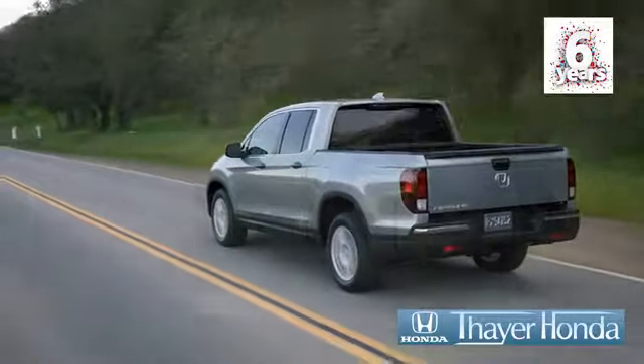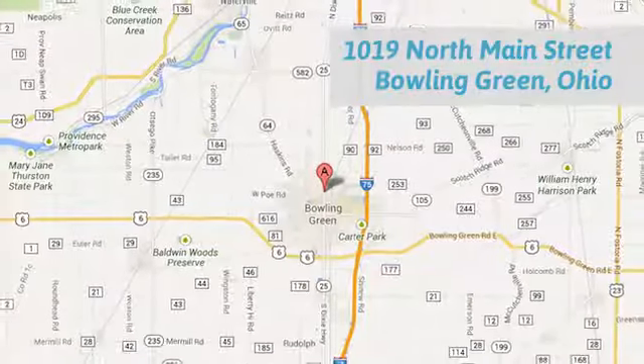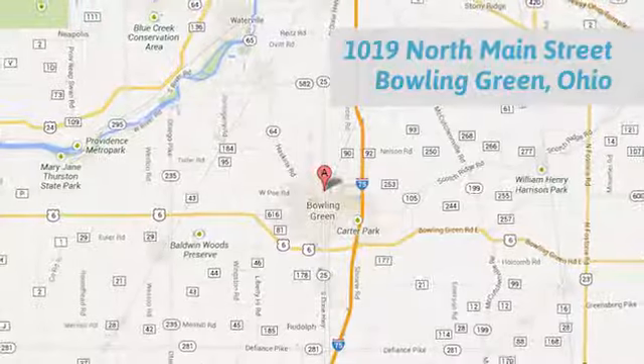Fair Honda is happy to pass the savings and quality on to our customers. Call, click, or stop in today. We are conveniently located at 1019 North Main Street in Bowling Green, Ohio.